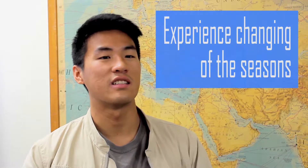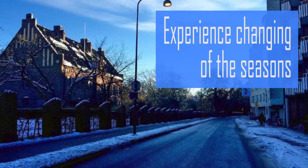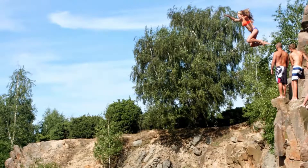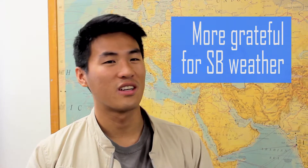The weather was definitely a first-time thing, because being from California I've never really experienced the seasons shifting. Over there the winters are cold and rainy and inconvenient sometimes, but it's really nice seeing the transitions from summer to fall to winter to spring again. I was really blessed to go through that entire cycle. Now I'm so much more grateful for being here in Santa Barbara where there's sun every day.